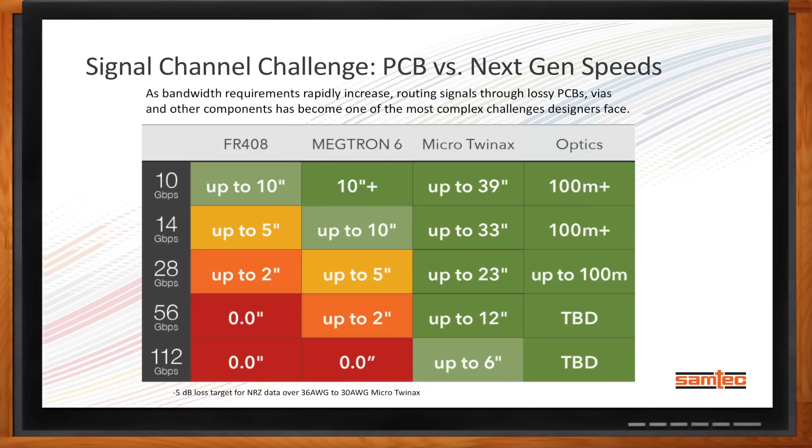One of the things that we're seeing is that as data rates through PCB get faster, it's becoming more and more of a challenge to route those through PCBs, especially for short-range solutions like telecom line cards. As data rates increase, trace lengths on standard PCB materials or even some exotic high-speed materials are limited by the physics of the materials in the PCB. For example, to route 10 gigabit per second over FR-408, you can get about 10 inches. On Megatron 6, you can get up to about 10 inches at 14 gigabit per second. But when you get to 28, 56, or 112 gigabit per second, you can see the challenges of doing PCB layout, even with exotic PCB materials, is a limit.